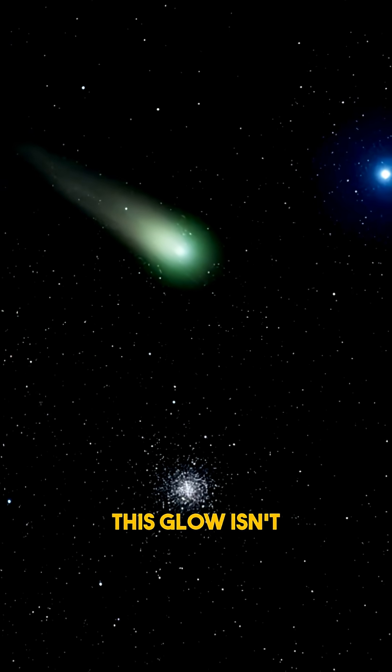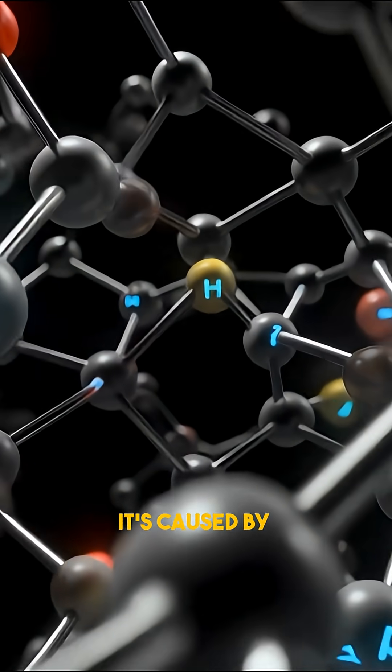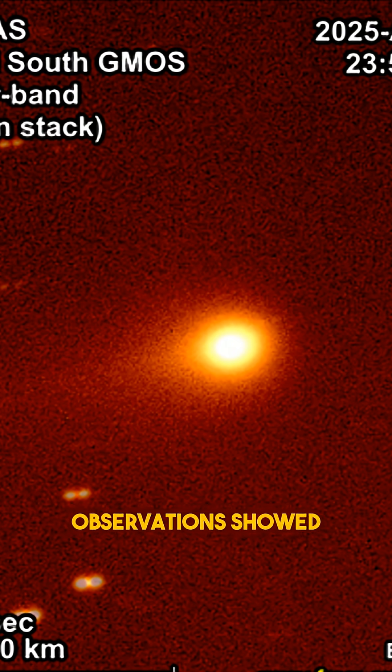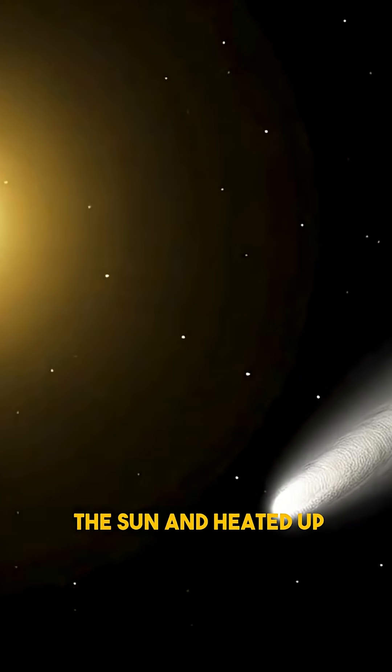This glow isn't visual noise or image processing. It's caused by diatomic carbon, a reactive molecule that fluoresces when exposed to sunlight. Earlier observations showed the comet with a reddish tone, but as it approached the sun and heated up,